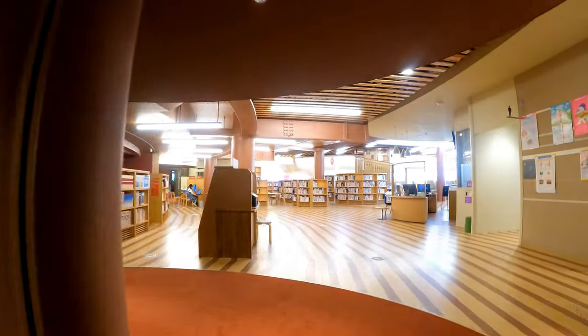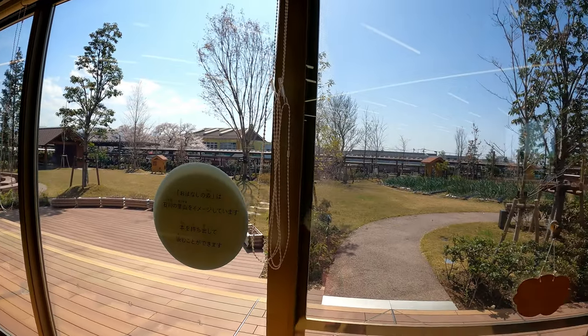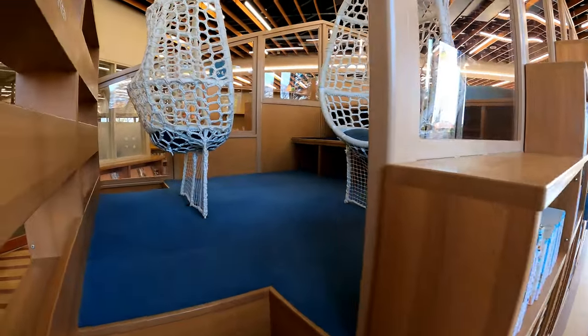In the library, I went into the children's book section first and was surprised to see that they had a whole indoor playground, an outdoor garden area, and several fun reading nooks for kids to explore.